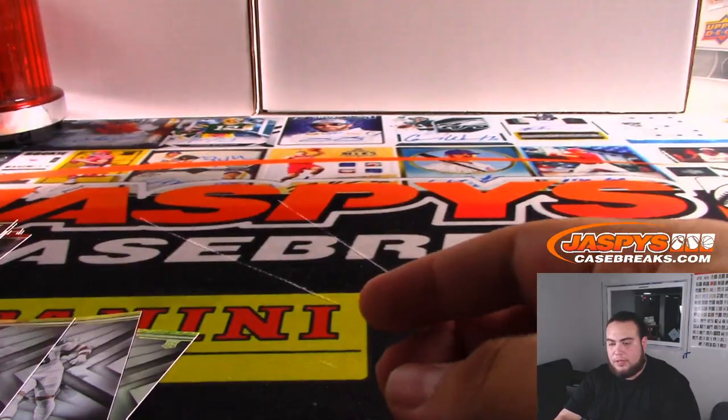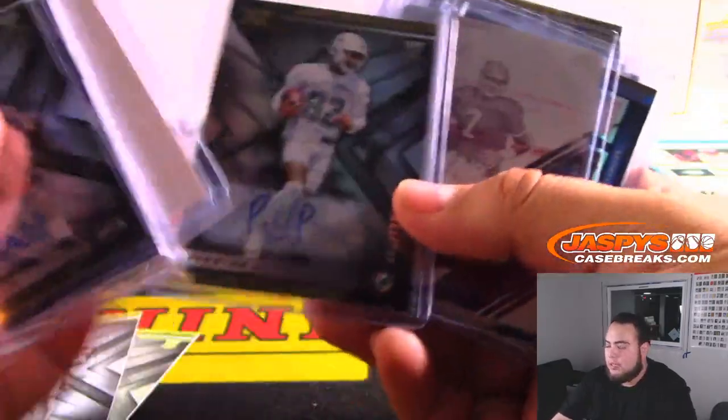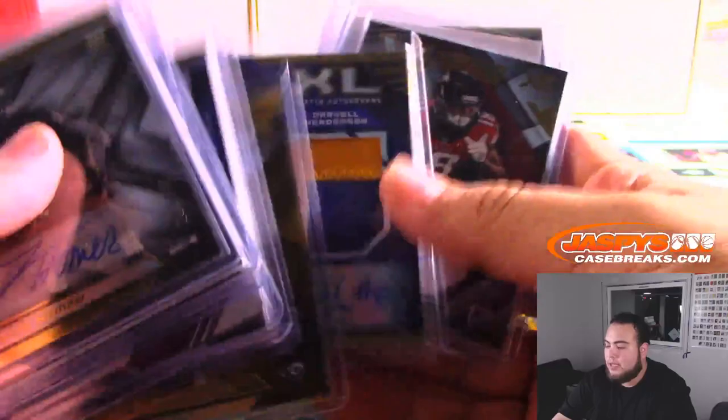There you go guys, that was the break. This was XR pick-your-team number five. Number four and six are the remaining two-thirds of the case, in the store at jazbeescasebreaks.com. Guys, appreciate it!